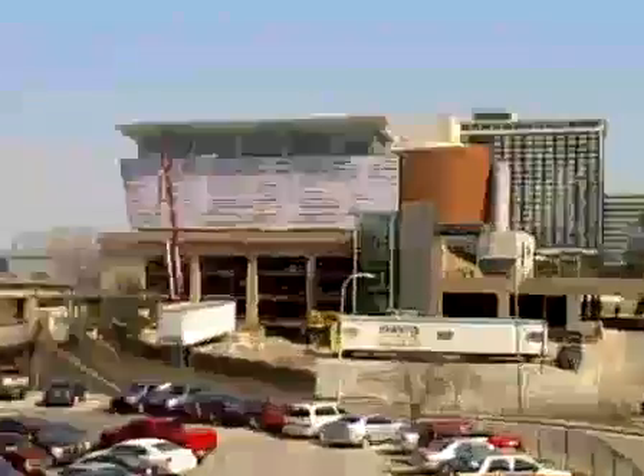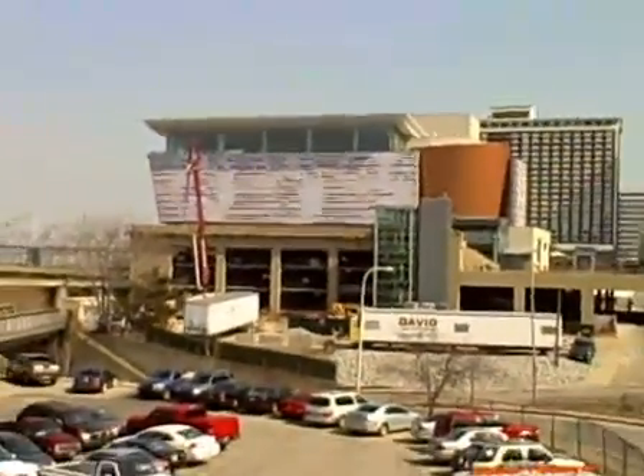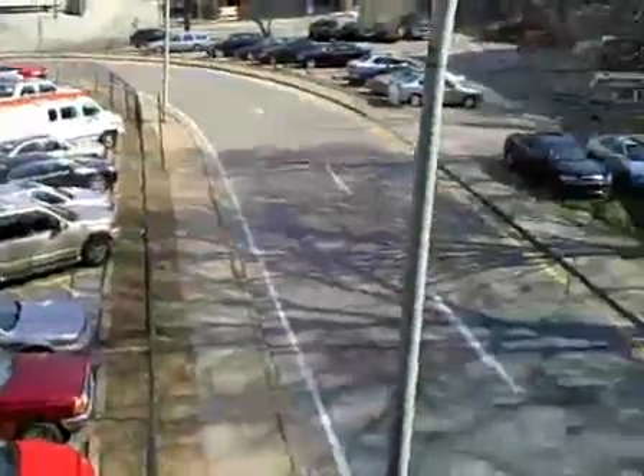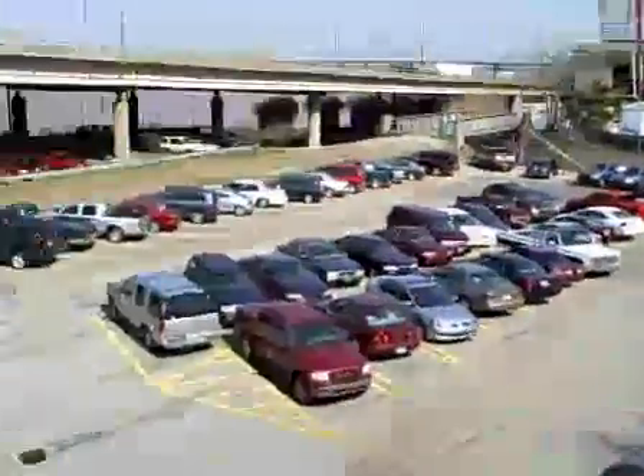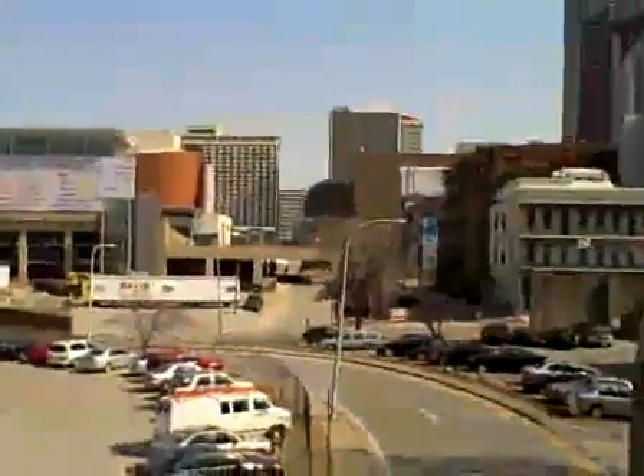This in the background is the Muhammad Ali Center. River to the north, that's east, that's south.